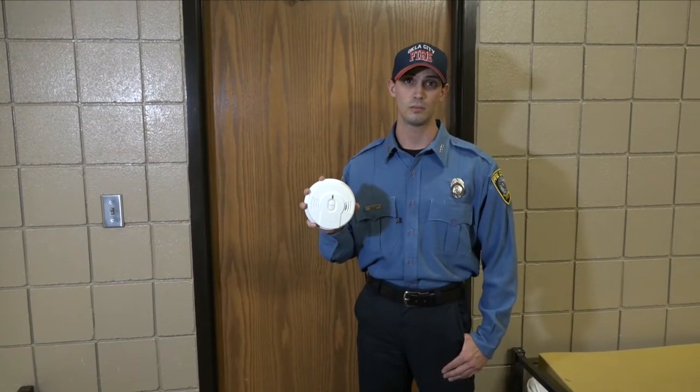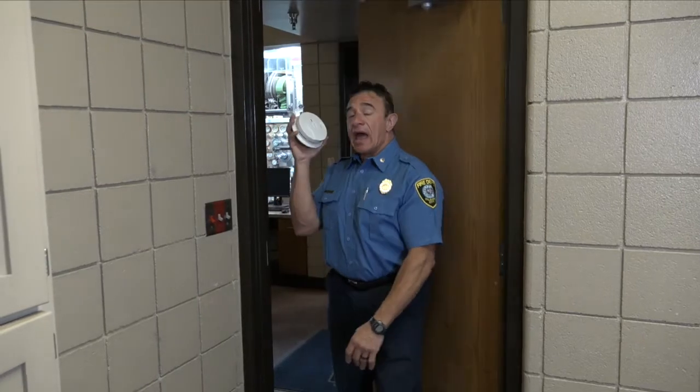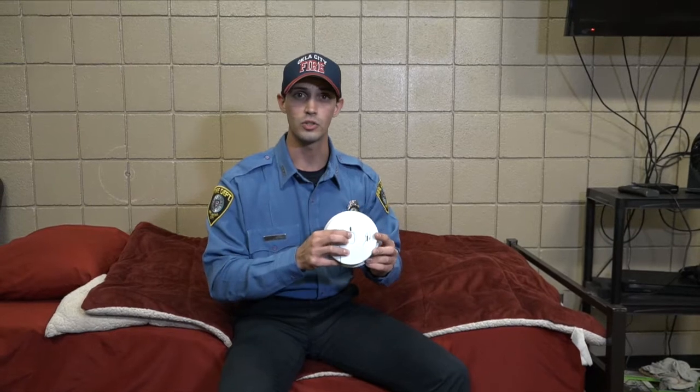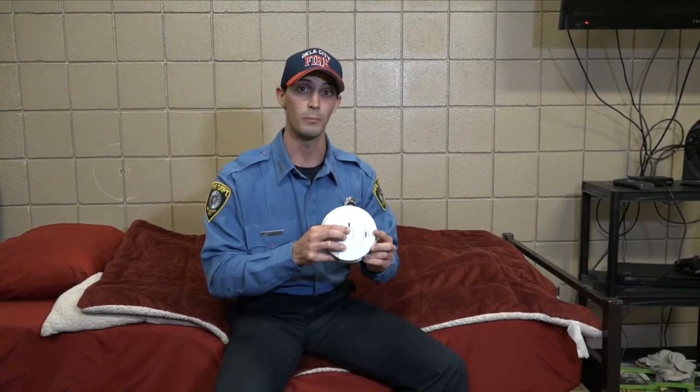And please make sure you have working smoke alarms in your home. Smoke detectors should be in every bedroom, outside of every bedroom, and on every level of your home. Remember to test your smoke alarms every month by pressing the test button until the alarm beeps.